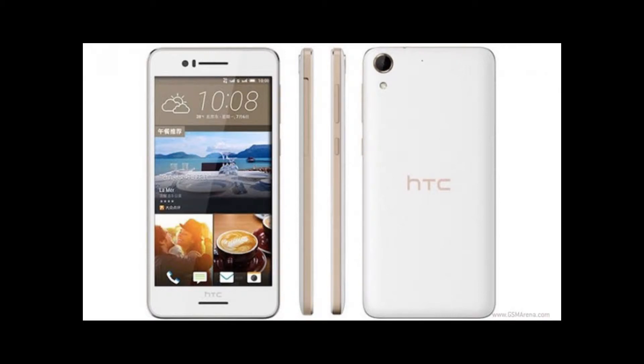HTC quietly introduced the affordable Desire 728 for both in China. The dual SIM device is available in two color schemes: white and gold, or black and gray.